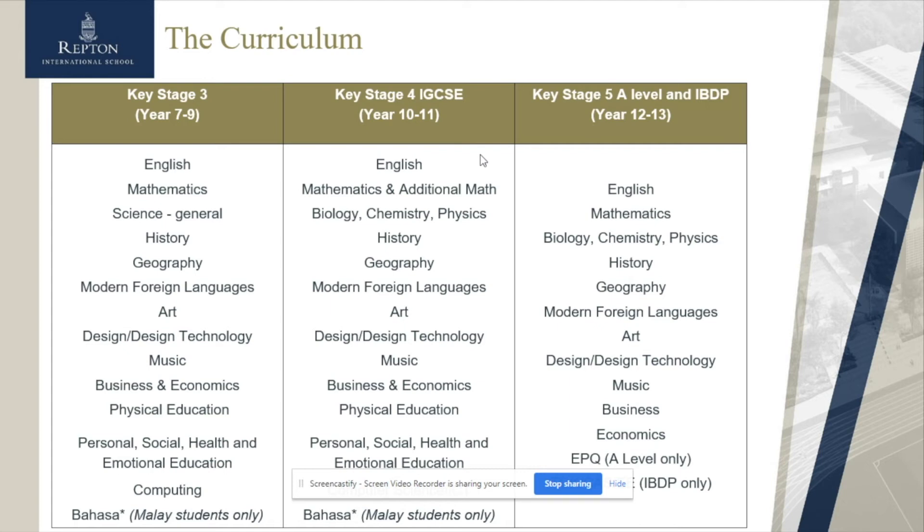We continue with Personal, Social, Health, and Emotional Education throughout Key Stage Five as well, to ensure students remain engaged and informed young citizens. At Key Stage Five, we allow more focused subject choice. Students choosing the A Level programme choose between three and four subjects, along with an EPQ or IPQ — the International Project Qualification — which is similar to the Extended Essay in the IBDP: effectively a four to five thousand word essay on a subject area or area of interest of their own choosing, with a coach to work alongside them.